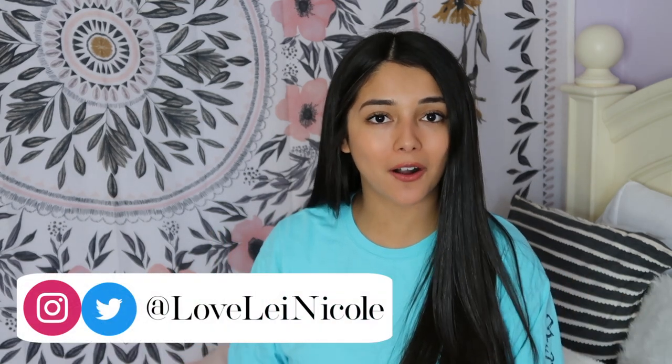Hey guys, welcome back to my channel! In today's video I'm going to be doing a spring clothing try-on haul. I know a lot of people are doing online shopping recently because there's really nothing better to do now that we're all stuck in quarantine, and I am very guilty of just browsing numerous clothing websites trying to find the best deals. I basically just got a lot of spring and summer clothes.